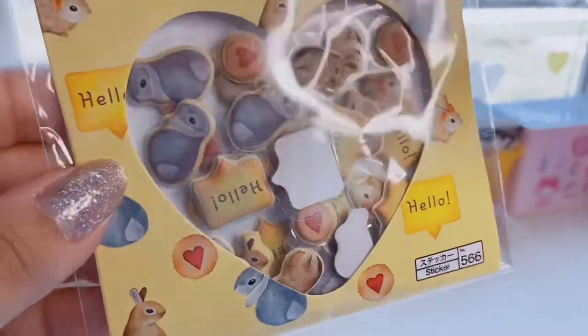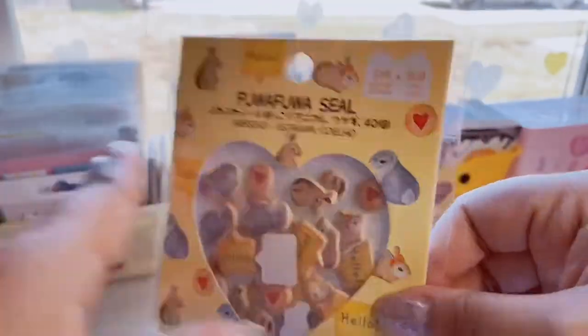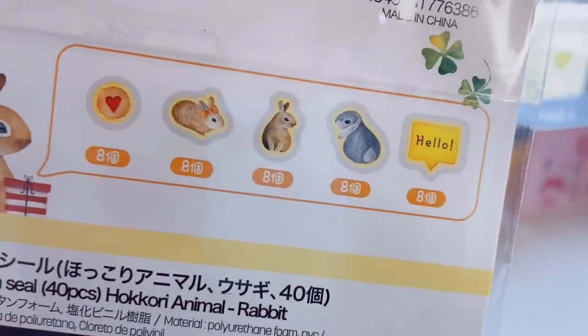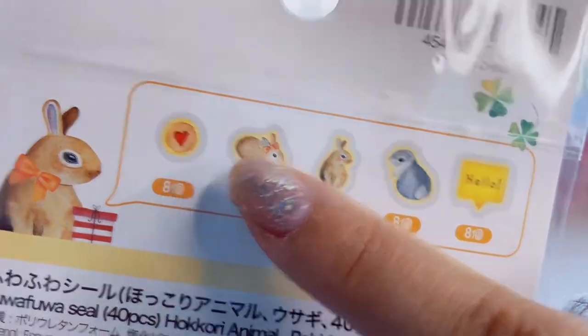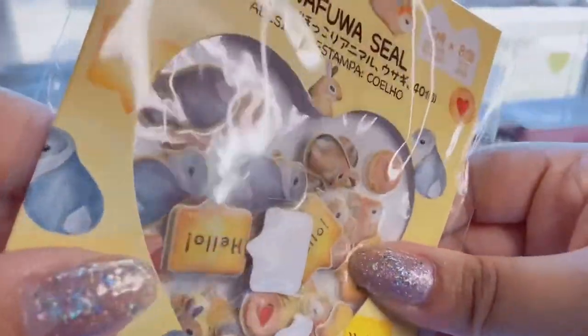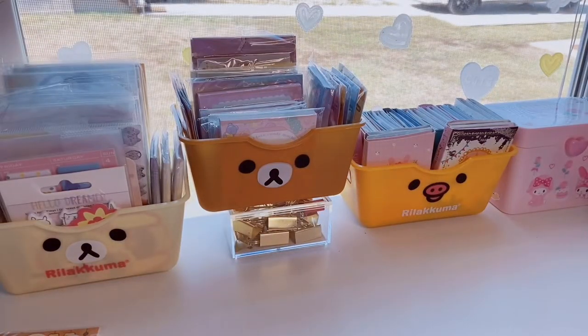Then I have this one — these are also squishy stickers and they're cute little bunnies. You have a gray bunny, a brown bunny, one with a bow, a little biscuit, and one that says hello. You get eight of each design, so 40 pieces in total. They're little small 3D sticker flakes.